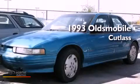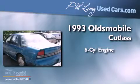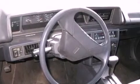This is a 1993 Oldsmobile Cutlass. It features a six-cylinder engine and an automatic transmission. Its top features include composite halogen headlights and many other features.